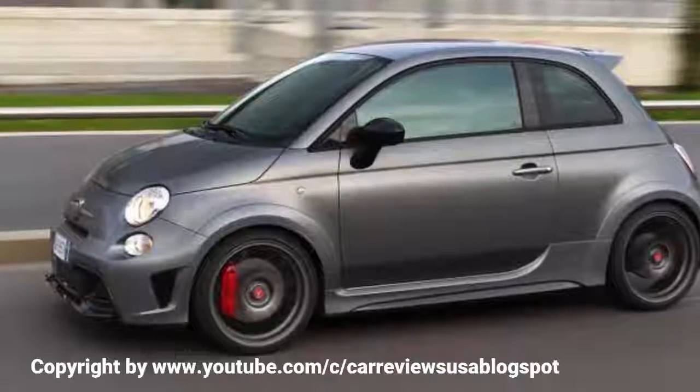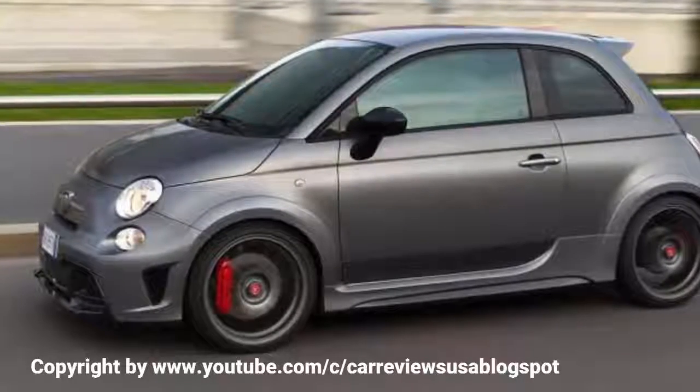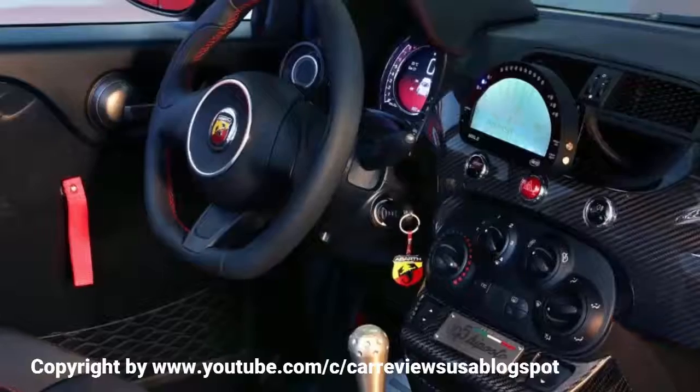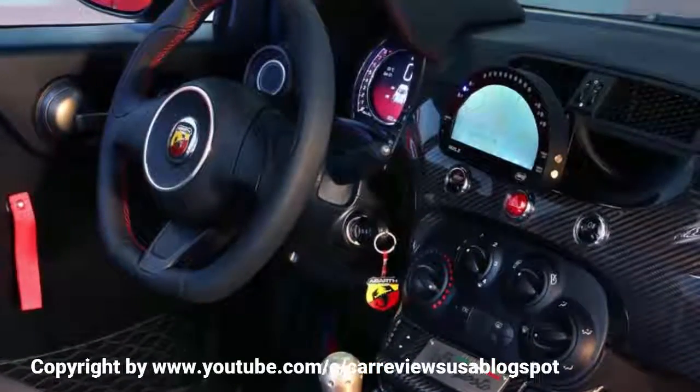Created to celebrate the 50th anniversary of the iconic Abarth 695, the stripped-out Biposto will head to the UK in right-hand drive from early 2015, with a starting price more than double that of the standard Abarth 500, at an eye-watering £32,990.